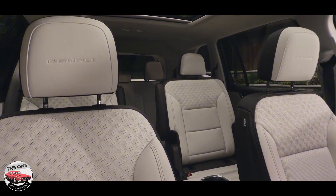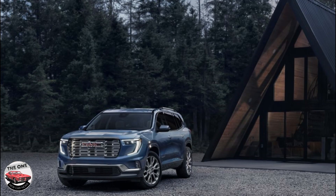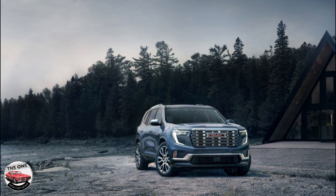Other standard equipment includes 18-inch wheels, a power rear liftgate, a wireless smartphone charging pad, and heated front seats. A panoramic sunroof is optional if you prefer such a feature.